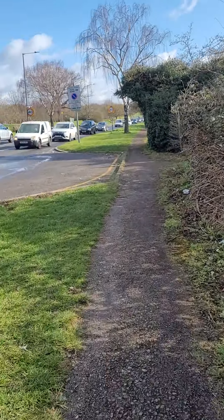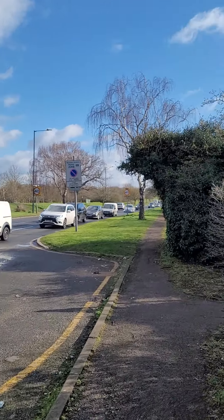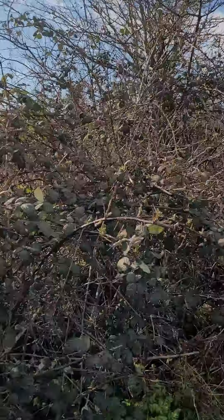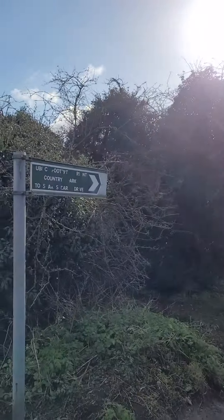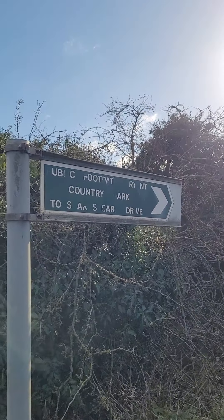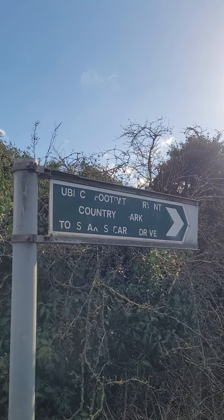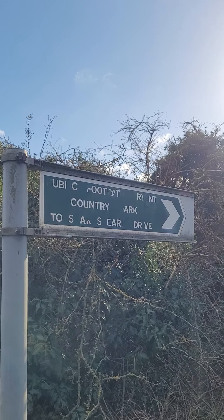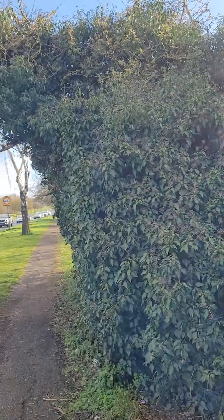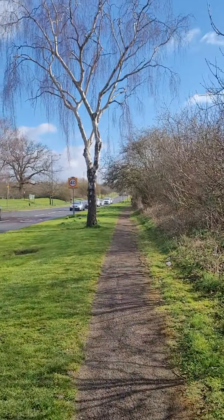So we are now entering the open zone. Nice daffodils over there. Any minute now you will see something amazing — something really amazing — because we've gone from a suburban environment into countryside. There's some mud there. Got a sign here that says public footpath, Friant Country Park to Shakespeare Drive. Thanks to whoever stripped that off so it is illegible.